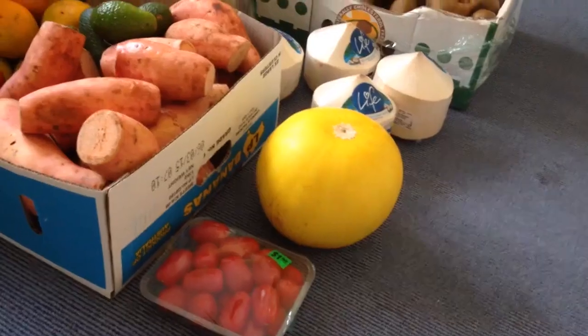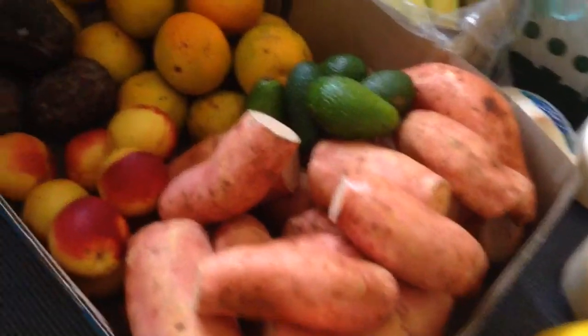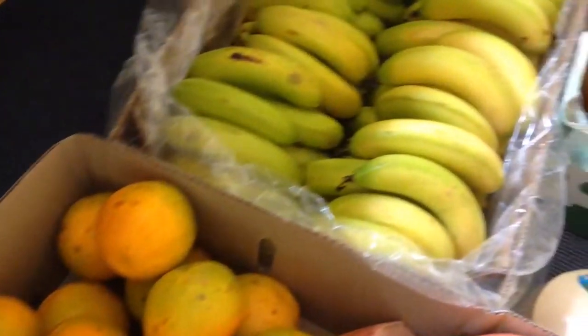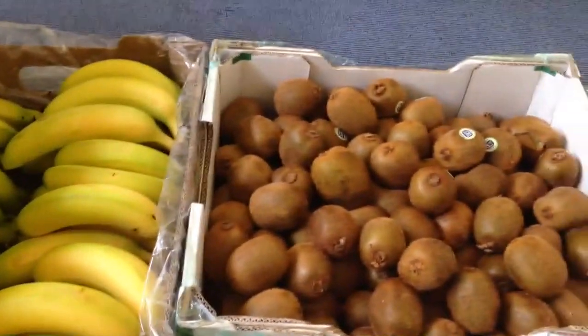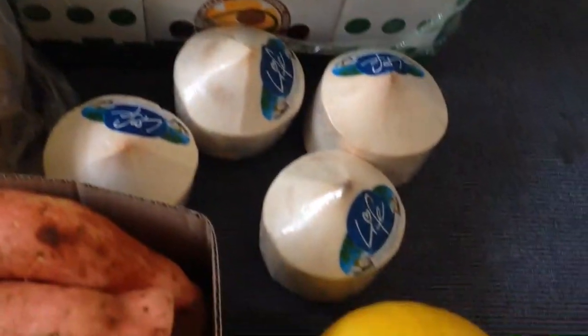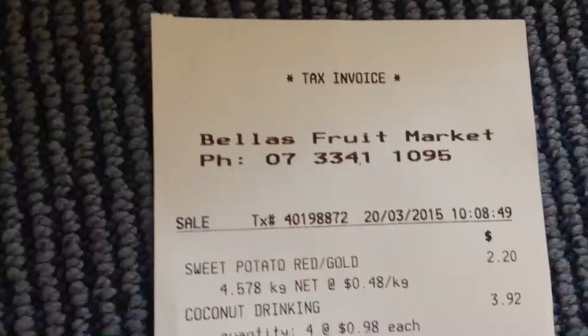Oh my god, get excited for this food haul! We've got sweet potatoes, avocados, yellow nectarines, custard apples (cherimoya), oranges, bananas — this whole box of kiwifruit was four dollars — coconut (my favorite drink in the whole wide world), melon, and tomatoes.